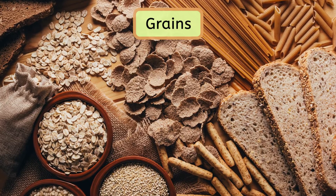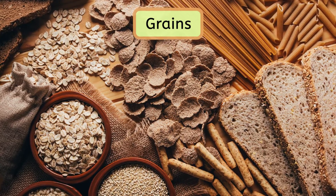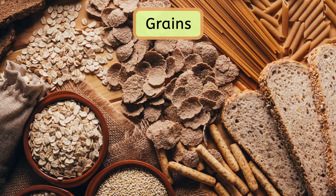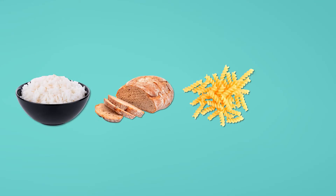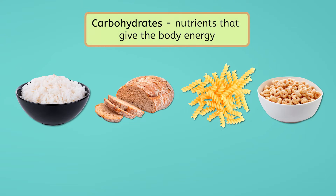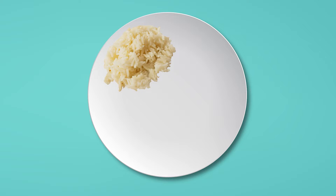First, we have a food group called grains. Grains are foods that come from specific types of grass-like plants. We get lots of different foods from these plants like rice, bread, pasta, and cereal. Grains are a great source of carbohydrates, which are the nutrients that give us energy. I'm going to add some rice to my plate and make sure I leave plenty of room for other food groups.